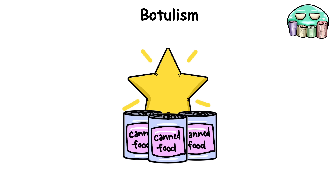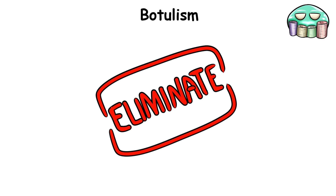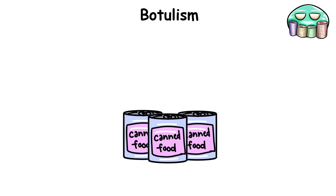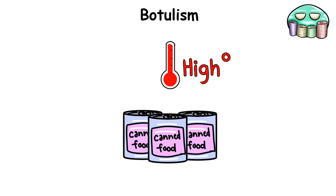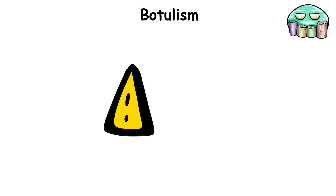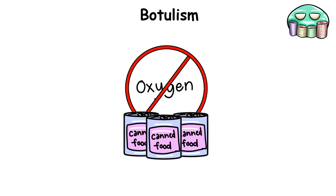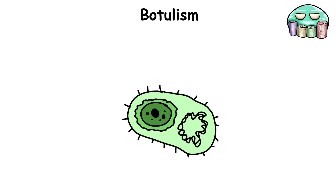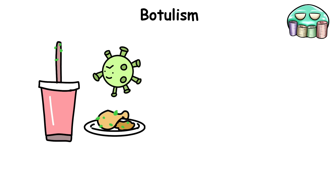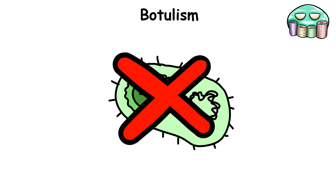Botulism. Whenever your favorite canned foods are processed, they usually undergo heat treatment to eliminate any lingering bacteria. However, due to poor equipment or negligence, some batches of cans may not be heated long enough. What you have now is a time bomb in the form of a breeding ground for botulism, a fatal illness caused by a neurotoxin produced by the bacterium Clostridium botulinum. In the absence of oxygen — like those foods found within sealed cans or vacuum-packed containers — the spores of the bacteria can germinate and begin to grow, through improperly home-canned, preserved, or fermented foods.